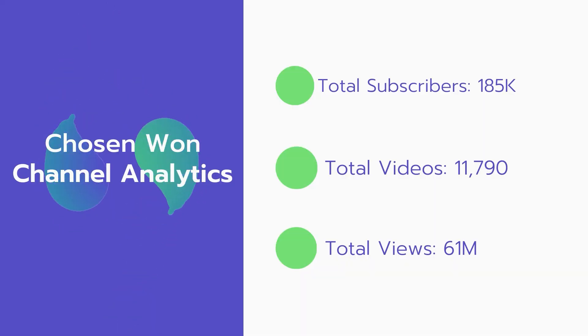Now let's go over the Chosen One channel analytics. Total subscribers: 185,000. Total videos: 11,790. Total views: 61 million.